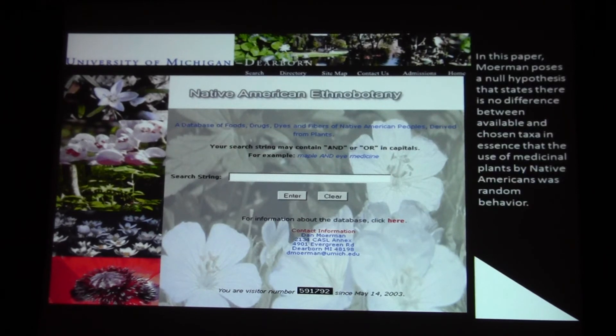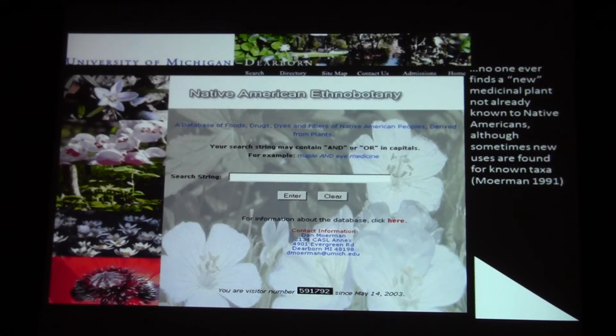Dan previously put together a paper looking at the percentage of species by family used in his database. His database covers the United States and Canada — north of Mexico. The question is whether there are select families rather than just random use — we all know there are, and that would be the null hypothesis. He made the comment that no one ever really finds a new use — these are all known. One of the problems is that if you're interested in anti-cancer plants, cancer is really a construction of our pharmaceutical companies and modern medicine. So you don't find many records of anti-cancer plants — what you might find for skin cancer is something for skin or skin problems; lung cancer is more likely to be recorded as a lung medicine of some sort.